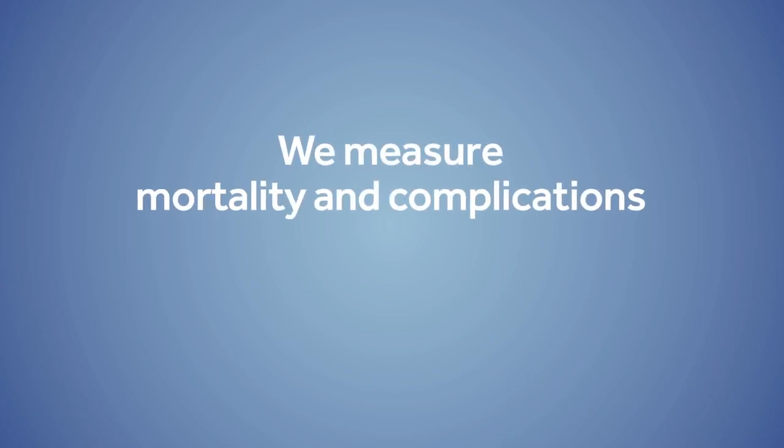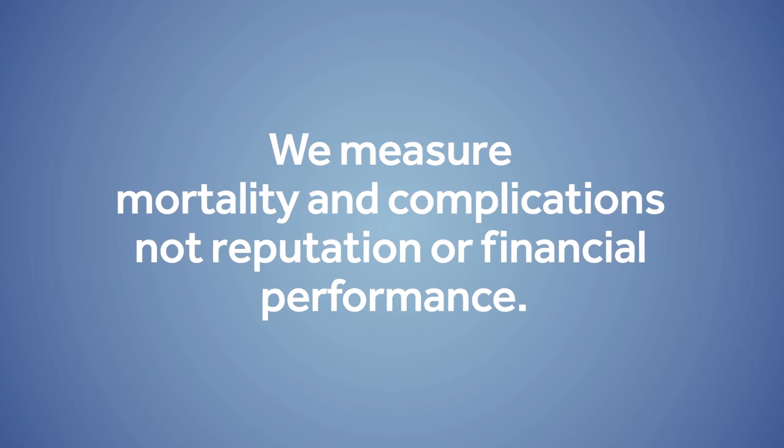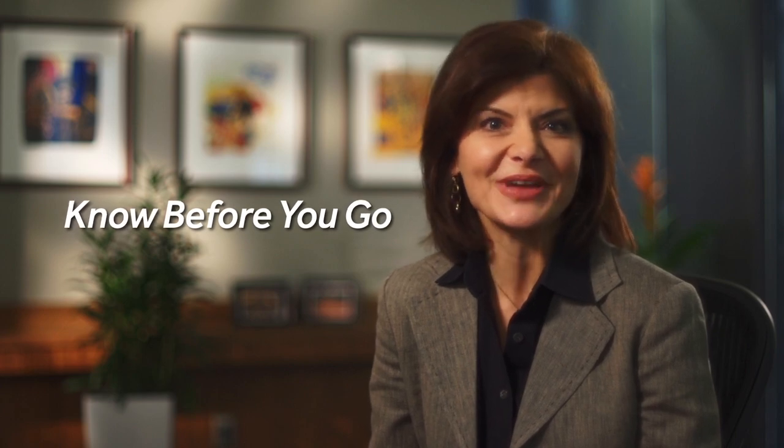We believe that the best measurement of quality is clinical outcomes, and our focus is straightforward — we measure mortality and complications. Other organizations may provide ratings and awards that focus on hospitals' reputation and financial performance. While these have their place, they don't reflect the clinical quality of care received by patients. Here at HealthGrades, we believe you should know before you go, and now you can. You can access our detailed reports on the Quality Center at HealthGrades.com.